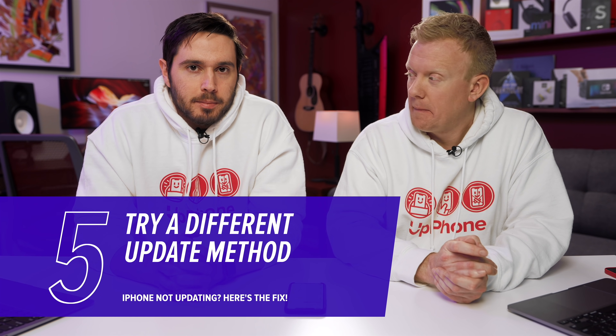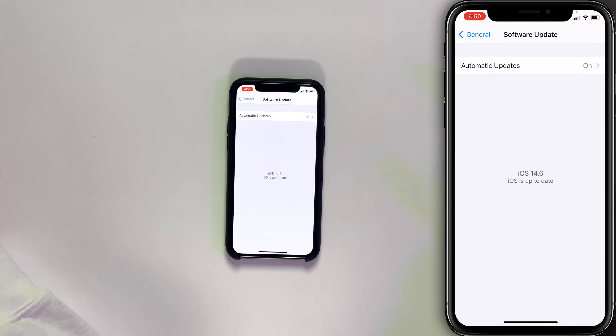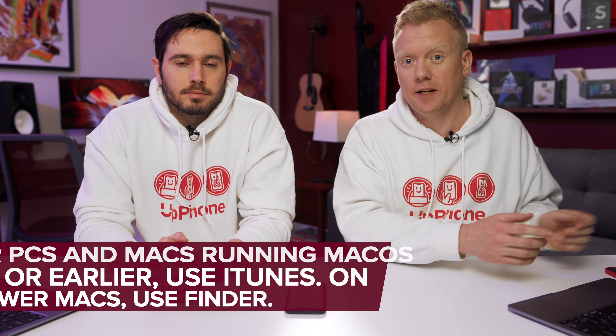Next, try using a different update method. So maybe you just tried using your computer — now you try it on the iPhone. Go to Settings, tap General, tap Software Update, and then tap Download and Install if an iOS update is available. And if you've already tried this way, it's time to use your computer. It can be any computer — iTunes or Finder is just a tool in this scenario. If you have a Mac running macOS 10.15 or later, you're going to use Finder. If you have a PC or a Mac running 10.14 or before, you're going to use iTunes. If you're using your computer to update your iPhone, try using a different lightning cable, since cables can get frayed and connection issues will prevent the update from completing.